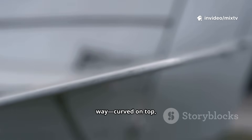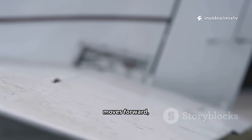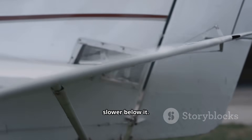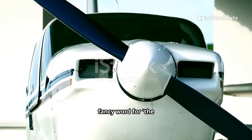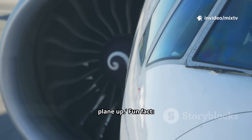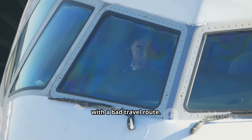Airplane wings are shaped in a special way — curved on top, flatter on the bottom. When the plane moves forward, air flows faster above the wing and slower below it. This creates something called lift, which is just a fancy word for the air pushing the plane up. Fun fact: without that wing shape, an airplane is just an expensive bus with a bad travel route.